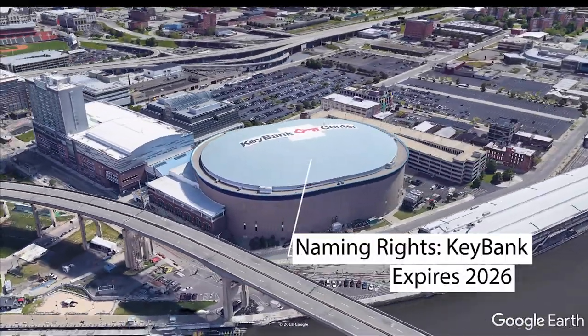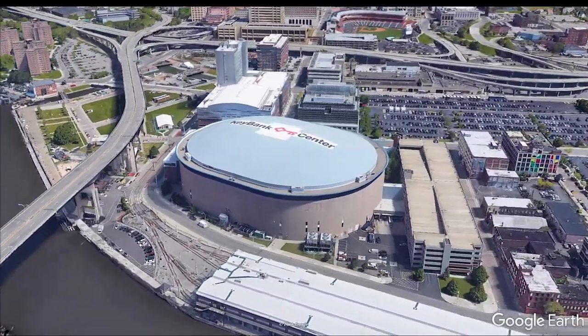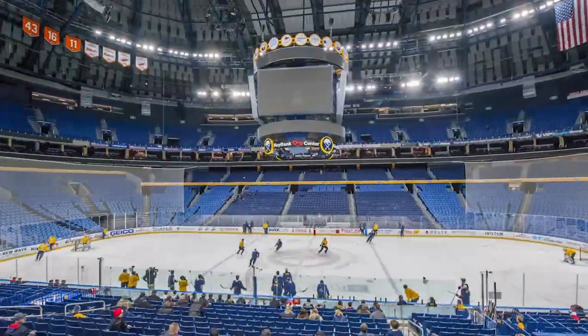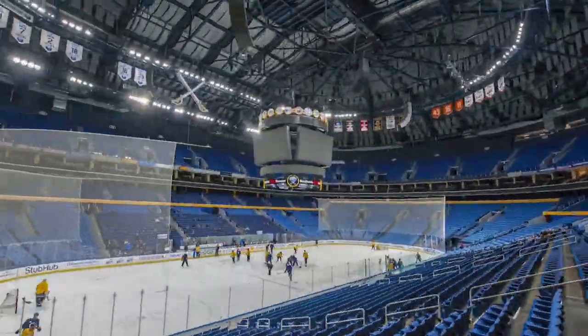The naming rights terms were not disclosed but the current naming rights deal is said to expire in 2026. The NHL seating capacity is 19,070 and the average secondary ticket market price ranks them 23rd in the league at $107.